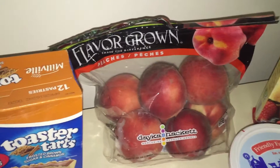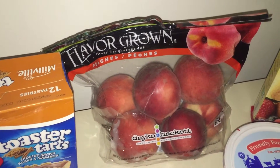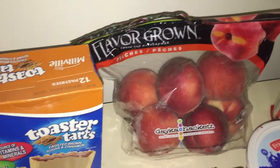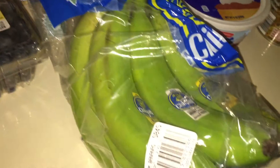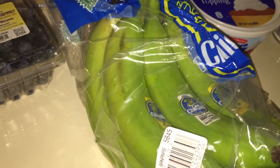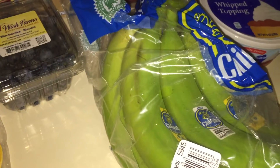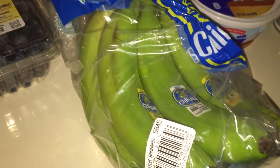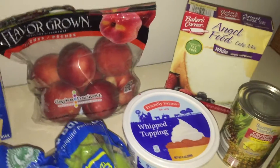Then I got some peaches — I actually thought I grabbed nectarines, but it turns out they're peaches. I honestly don't know how I feel about peaches, so we're going to find out! Those were $1.69. Then I got this pack of bananas, which was 44 cents a pound — 2.23 pounds for 98 cents, which is great.